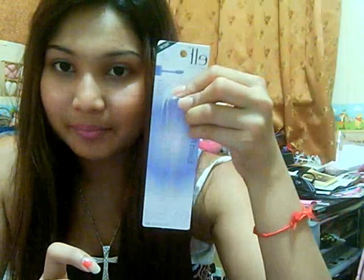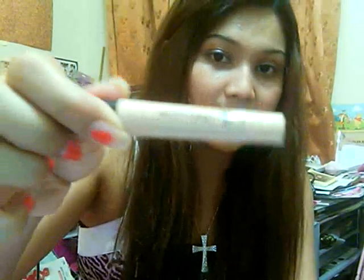Then I got the e.l.f. eyelid primer, and this was I believe one US dollar. I was like, what's the harm in getting a dollar eyelid primer because I can bring it wherever I want, like even on holidays, and if I lose it I wouldn't cry. It works pretty fine — I'll do a review on it if you guys want.